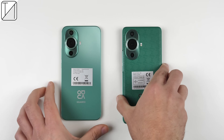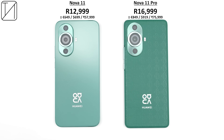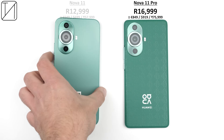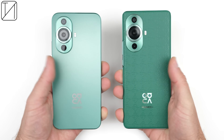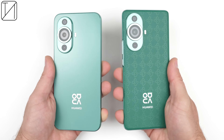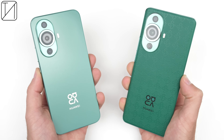The Nova 11 is retailing in South Africa for 12,999 Rand, while the Nova 11 Pro is a bit more than that at 16,999. They may be very incremental upgrades over their predecessors and their asking prices may be a bit steep, but they are still very solid devices from their specs to their designs.